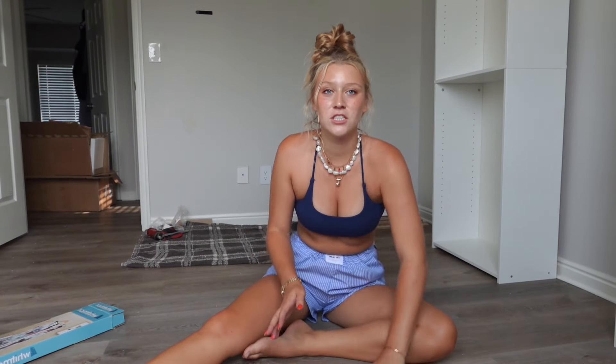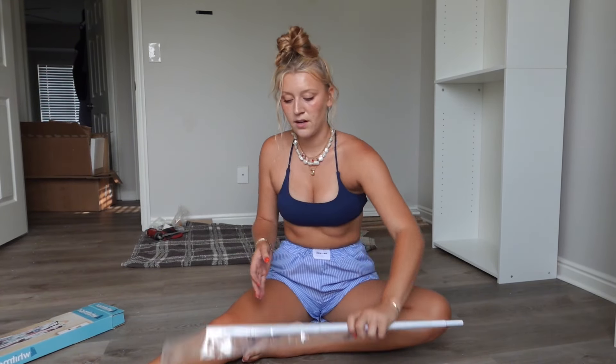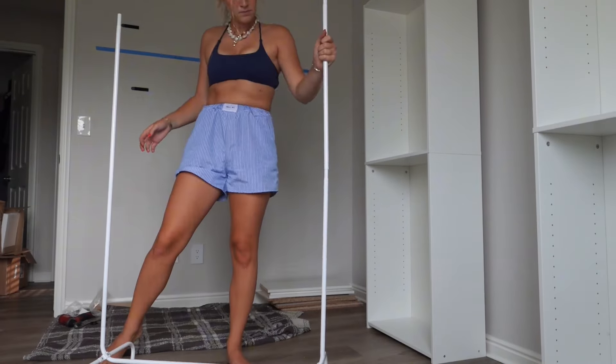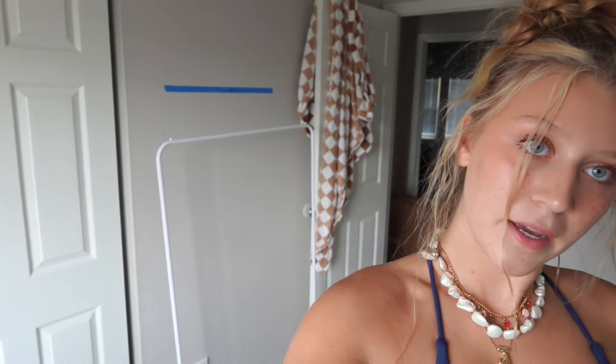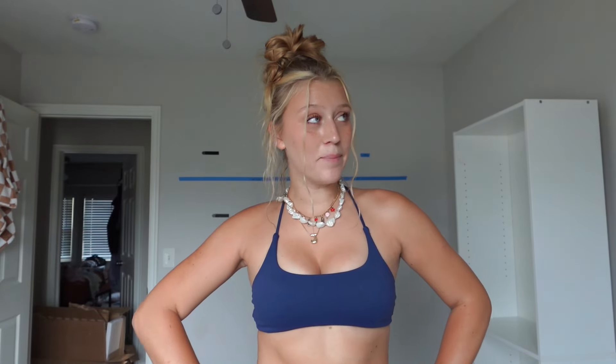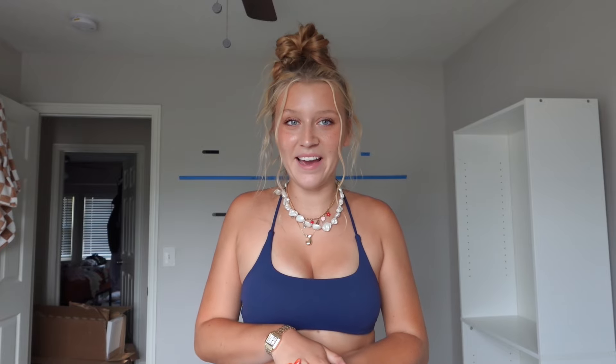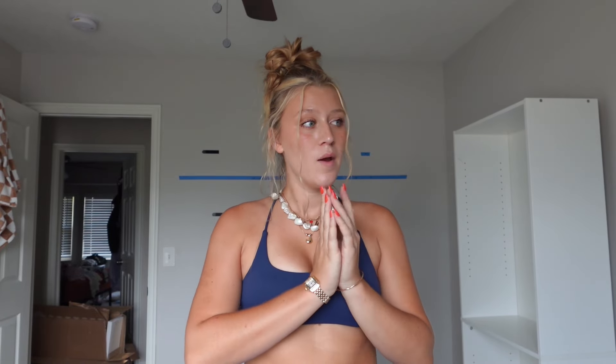This is a sweaty activity — I'm sweating so much. We're almost done with the first one and it's only been about 30 minutes. We've now built another shelf. The third bookshelf is built, and I'm going to build the little clothing rack that I got in the middle today.